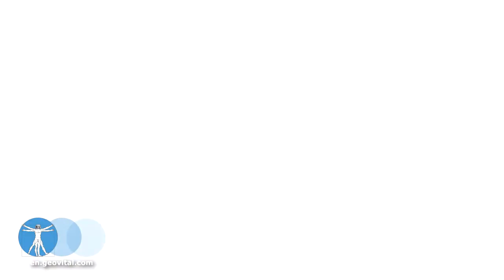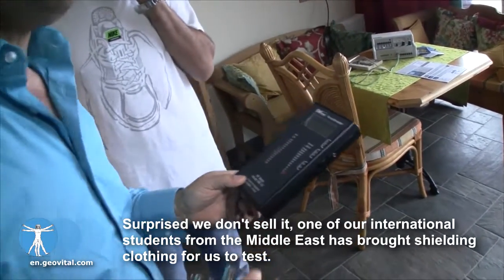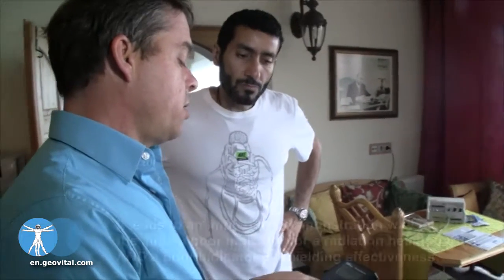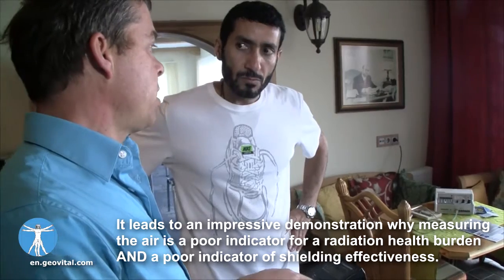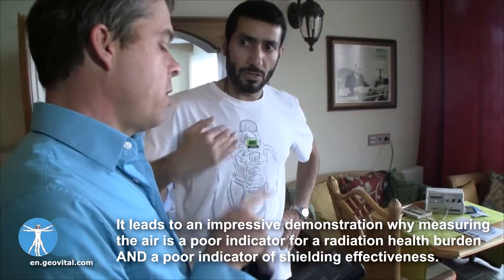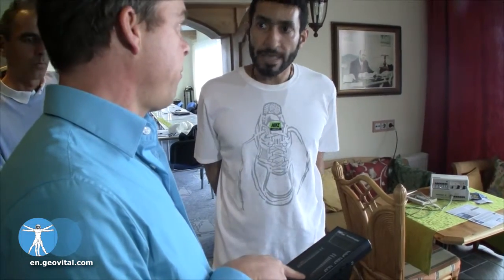Let's answer some of your final questions about radiation protection and shielding. There are two different measuring units — this is power biologic, this is micro watts per square meter. You can reduce it a centimeter also.